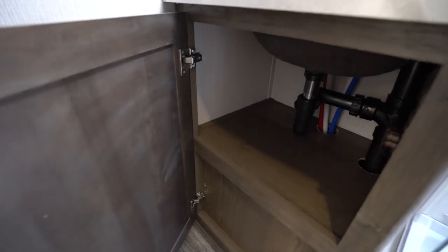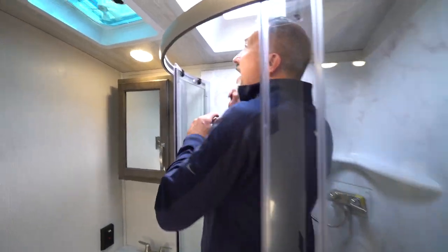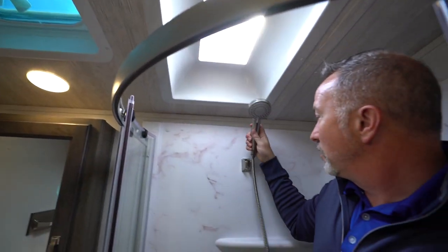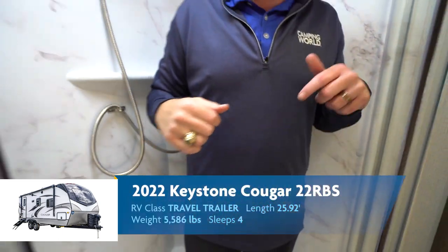A little storage over there, plus the neo-angled glass-enclosed shower — very nice. I've got the skylight inlay right here, a vent and fan, brushed nickel on the shower handle and controls, plus corner notches so I'm not cramped left or right. There's plenty of room in there.